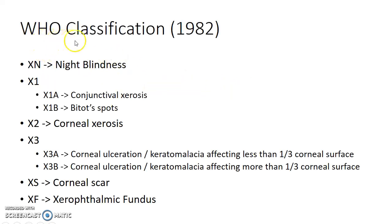Now let us see about the WHO classification of xerophthalmia. XN stands for night blindness — it is the earliest manifestation of vitamin A deficiency. X1 stands for conjunctival xerosis, further subdivided into X1a (conjunctival xerosis) and X1b (conjunctival xerosis with Bitot's spots).